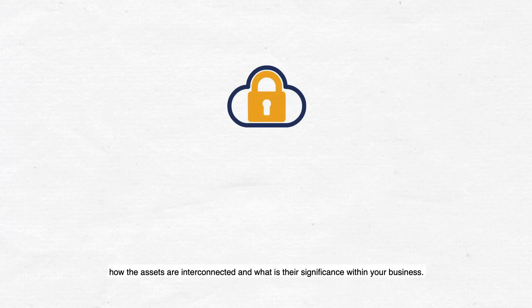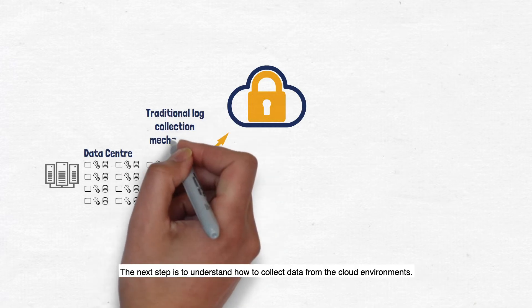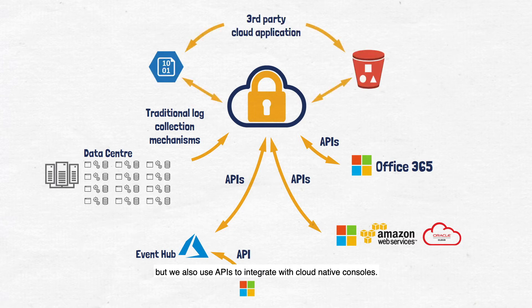The next step is to understand how to collect data from the cloud environments. In many cases, we will be utilizing traditional log collection mechanisms, but we also use APIs to integrate with cloud-native consoles. Data collection is not always a straightforward process, and we also utilize middleware, such as blob storage or S3 buckets.